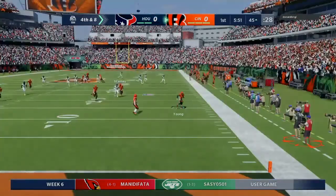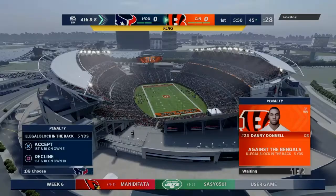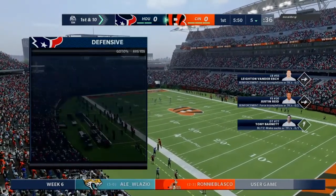They only punted twice in the win last week as he gets this one away. This will depend on the spot as it sails out of bounds. They'll say it sailed out at the 10-yard line, and this will be accepted as it moves the offense backwards.